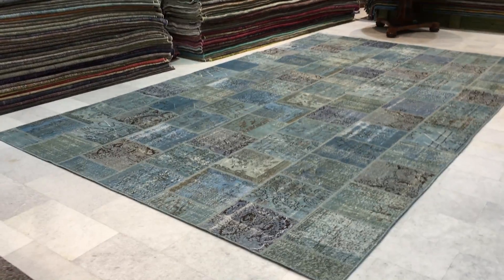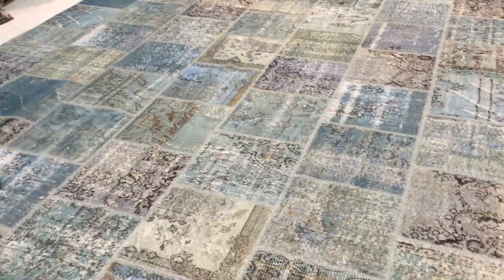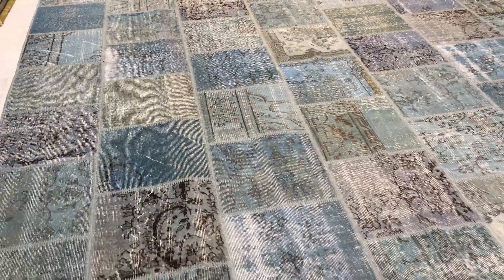This is Vintage Carpet 8649. It's a Turkish handmade patchwork carpet. This is a very large size carpet — an extra oversized carpet. Very rare to find this carpet in such a large size.